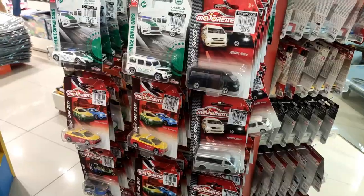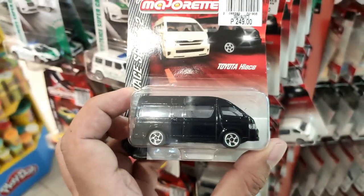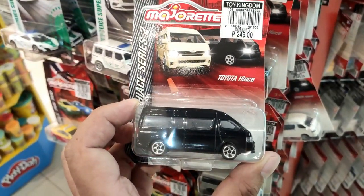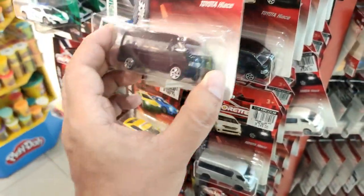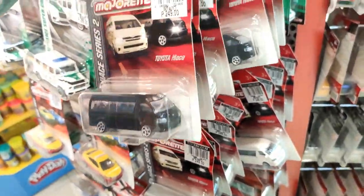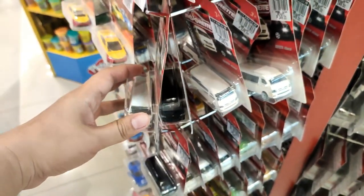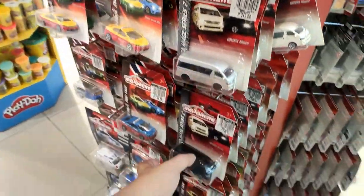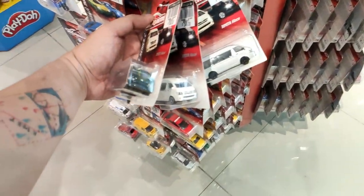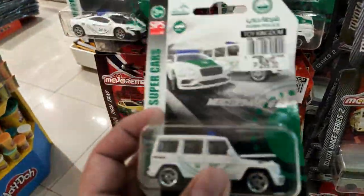Majorette has lots of new cars at Toy Kingdom — check out the tons of new cars, including the new Hi-Ace. Sadly they have increased the price to 249 pesos, which is almost five US dollars. That's the same pricing as Tomica basic cars now. Last time I saw the Hi-Ace they were still around 180 pesos, maybe two to three dollars.